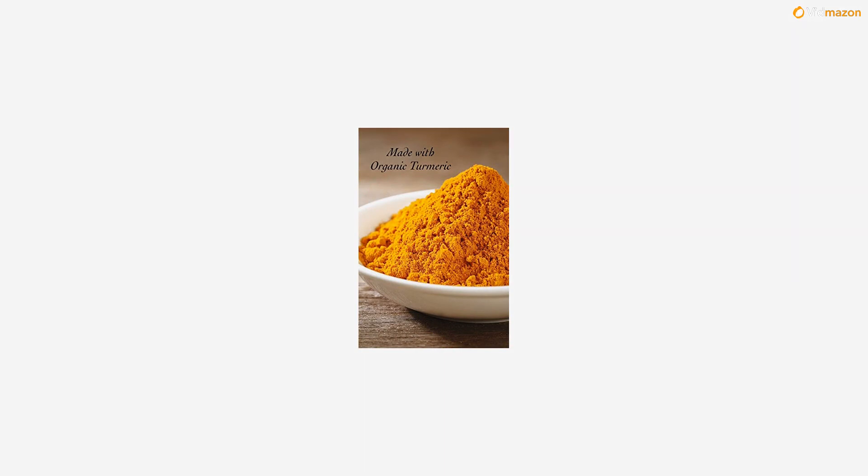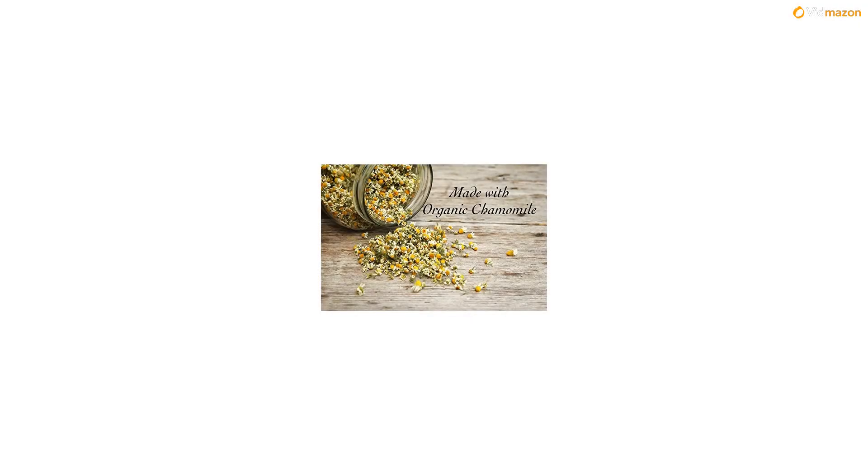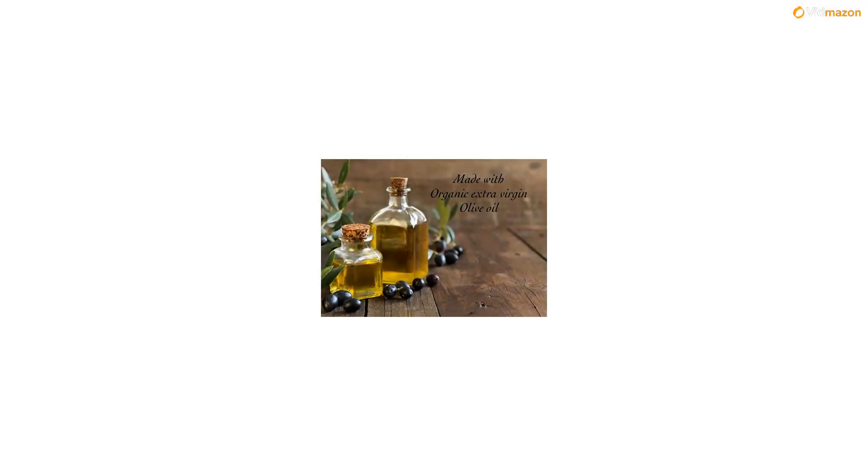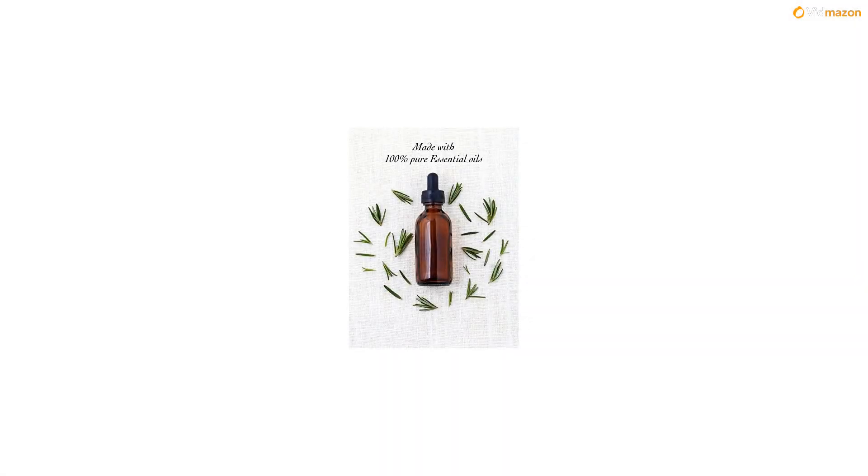This is a truly traditional soap made the old-fashioned way using the cold process method. A luxurious and skin-nourishing soap that is infused with organic aloe vera, organic calendula, and organic turmeric.